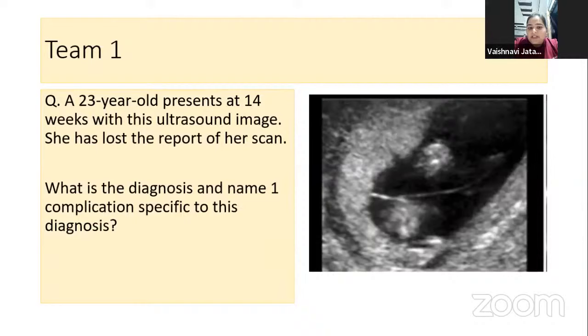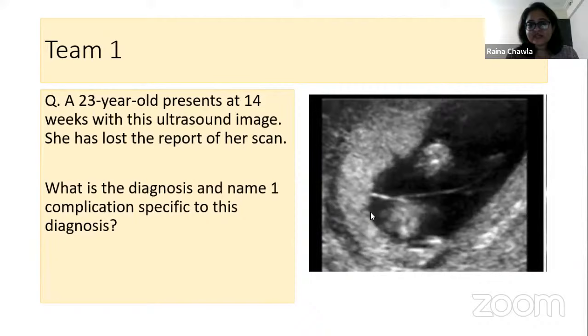This is the image of monochorionic diamniotic twins — identified by the reverse T-sign or inverted T-sign. One complication specific to this diagnosis is twin-to-twin transfusion syndrome. 10 points to Vaishnavi. Other complications of monochorionic twins include TRAP — twin reversed arterial perfusion — due to vascular anastomoses.